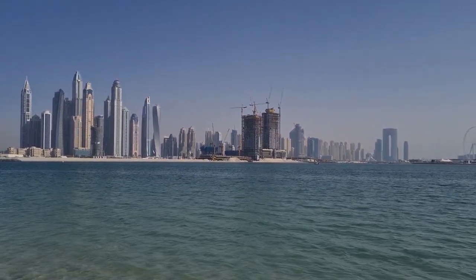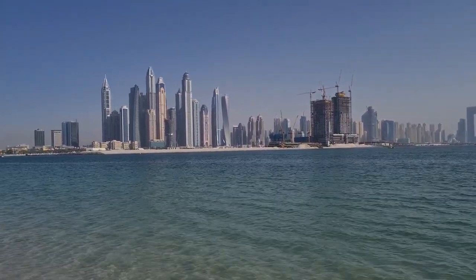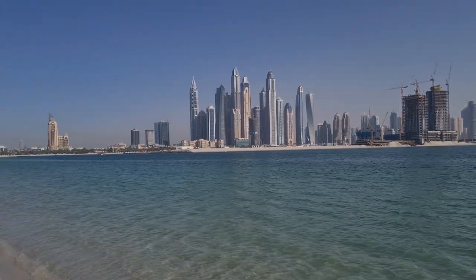That's another man-made island, similar to the palm, much smaller, that will have more hotels, restaurants, and residences.